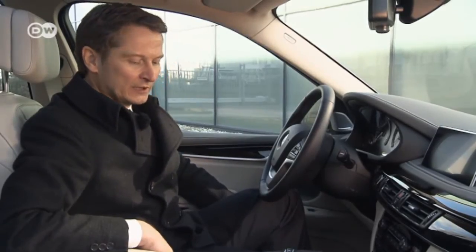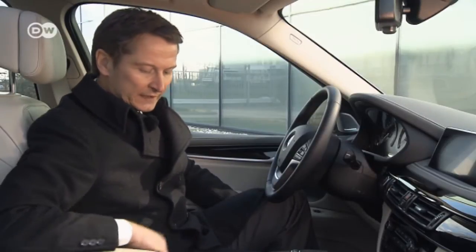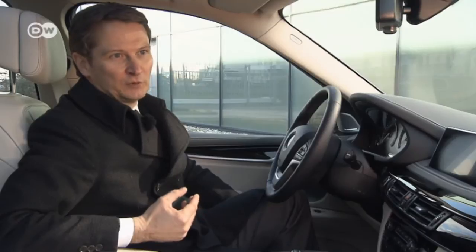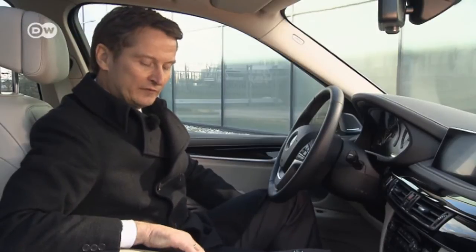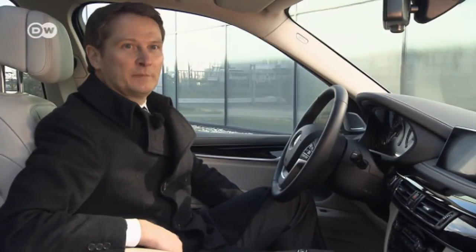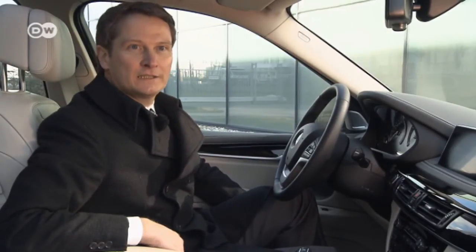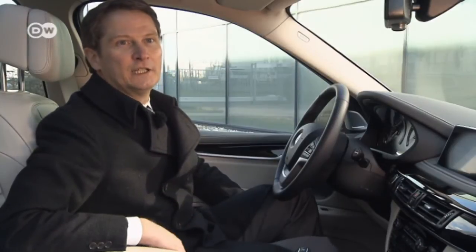Gerhard Thiel explains the different settings in the BMW X5 plug-in hybrid. There's the familiar panel for choosing among the comfort, sport, and eco-pro driving modes. In addition, with the configuration of the electric drivetrain, there's the auto e-drive mode, which optimally combines the electric motor and combustion engine. You can switch to max e-drive, which uses only the electric motor, with a maximum speed of 120 kilometres an hour. And there's the safe battery mode, which maintains the charge in order to save electrical power for later.